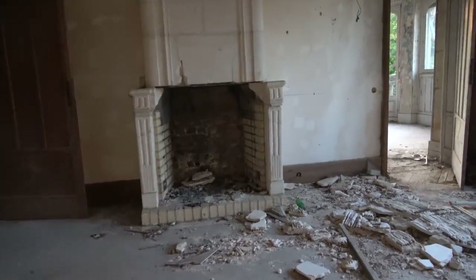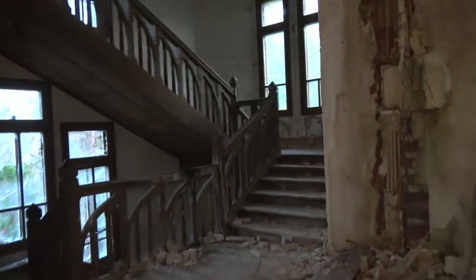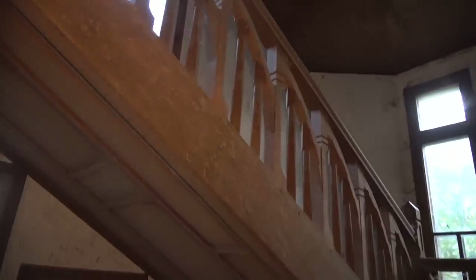Here there used to be a nice fireplace — see the wooden floors and everything. Wow, I love the stairway over here. This wooden stairway looks incredible.